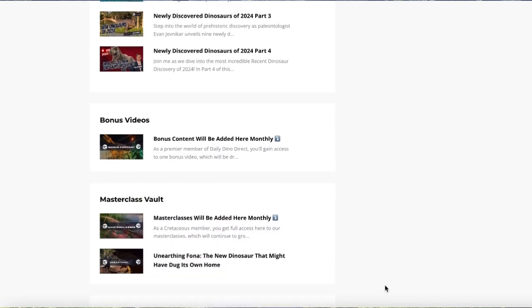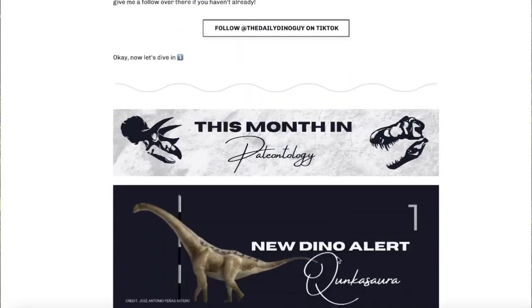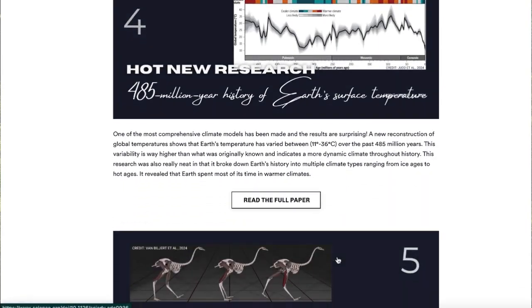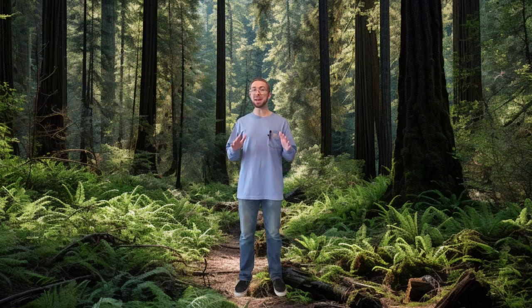If you want to help support this channel and take your dinosaur knowledge to the next level, consider joining Daily Dino Direct. You'll get access to bonus videos, Q&A sessions, and masterclass lectures, plus you'll be part of a community that shares your passion for dinosaurs, paleontology, and science. If you go to my website and sign up, you can even try it out absolutely free. If you love dinosaurs, subscribe to my newsletter — every month I gather all the cutting edge research on dinosaurs and send it to you free. Be sure to give this video a like, subscribe, hit the notification bell, and check out Daily Dino Guy on TikTok, Instagram, and Facebook. Until next time, keep exploring the ancient past with me — Daily Dino Guy.